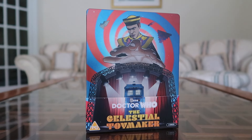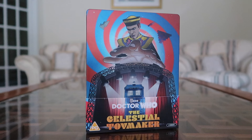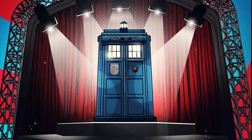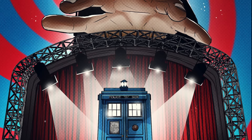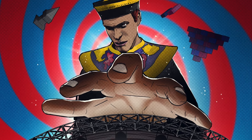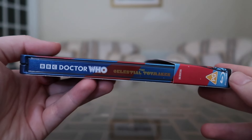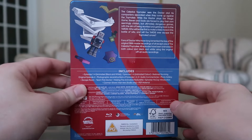Here is the other version — the Blu-ray Steelbook. The cover is not too dissimilar from the DVD: you've still got the TARDIS amongst the floodlights, but this time the Toymaker is hovering over it ominously. Normally with the steelbooks the artwork is quite different compared to the DVD ones, whereas this one is almost similar — just different positions. It still looks great, though I was expecting something wildly different as with the others.